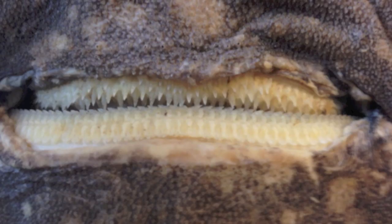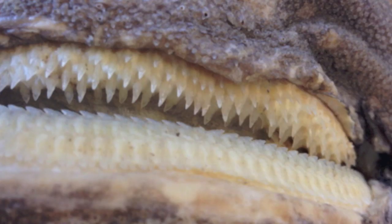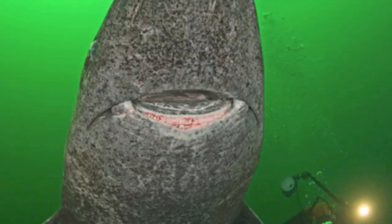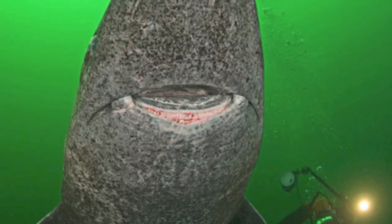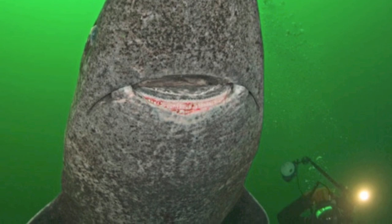Their teeth are unusual in that their upper teeth lack serrations, and their lower teeth are broad, square, and interlocking, resembling a saw. The Greenland shark is an opportunistic predator, feeding upon anything close enough that it can grasp with its short, powerful jaws.